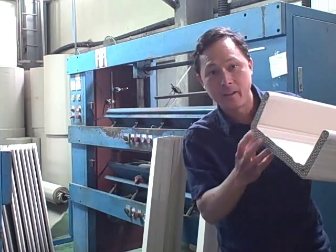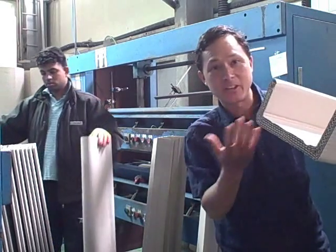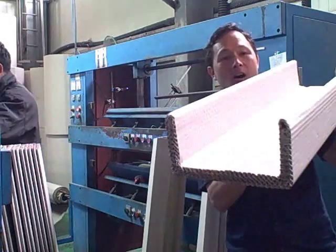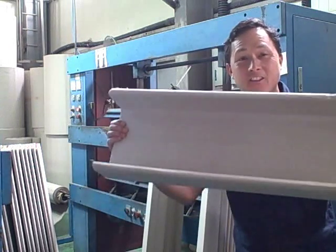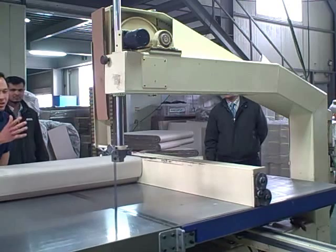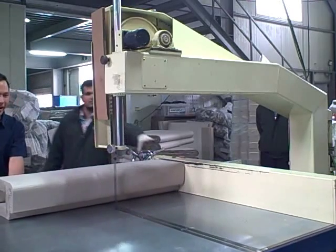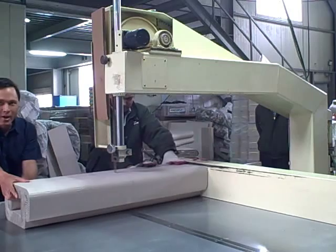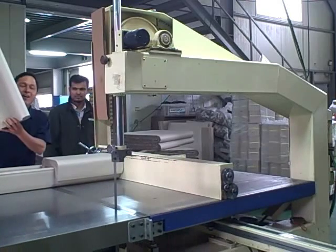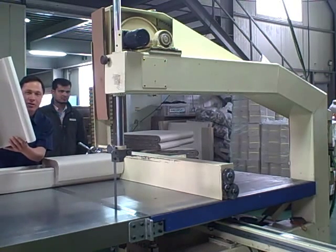They use a starch-based glue to glue everything together — it's just paper, recyclable, or even better, reusable. They cut the big pressed pieces down to size using an industrial band saw blade. The result is the part that ends up in the Green Star Elite box to protect it in transit.